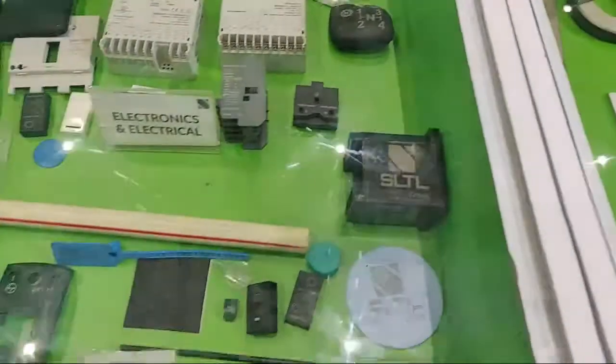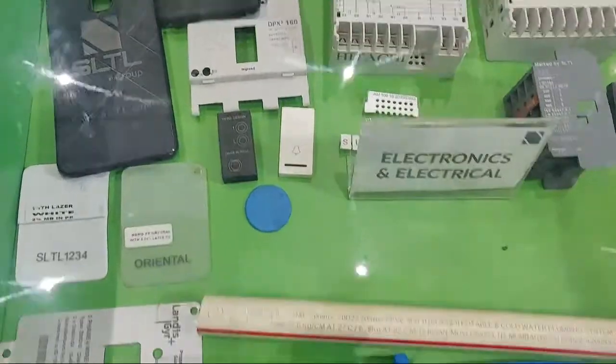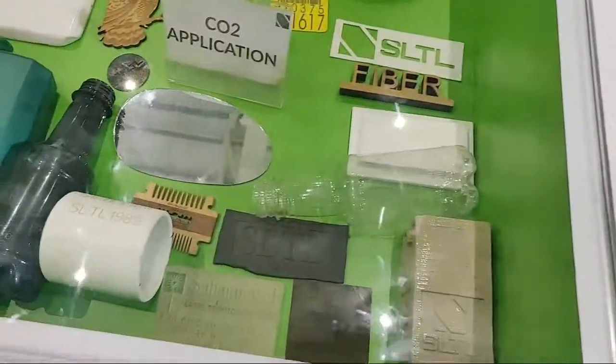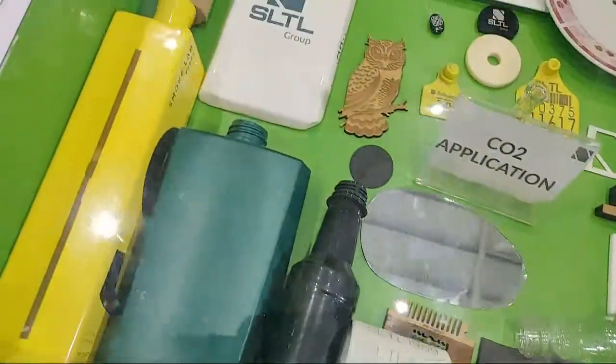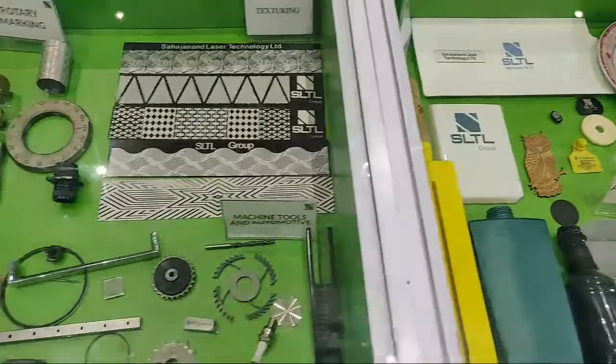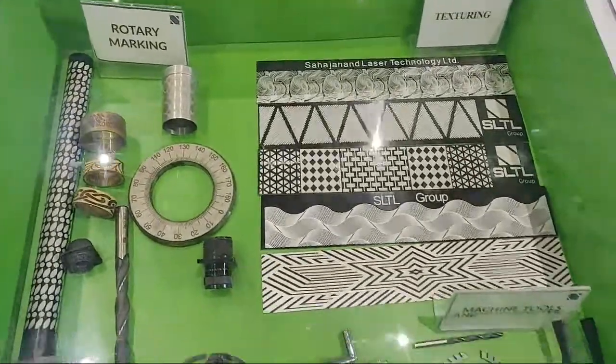We also have samples for laser marking on electronic components and non-metals like glass, wood, and fabric, which can be processed on our CO2 laser machines. Ahead of that, we have rotary marking, texturing, and marking samples for machine tools and automotive components.